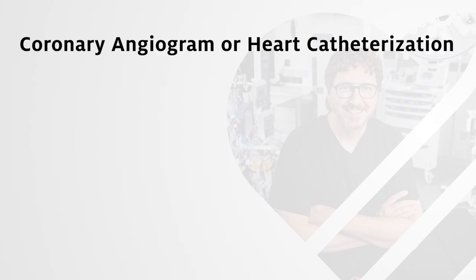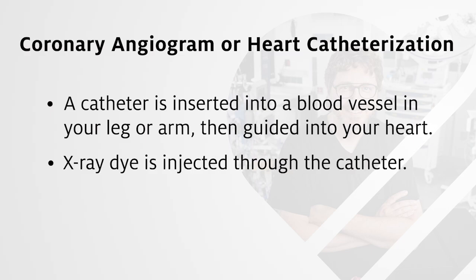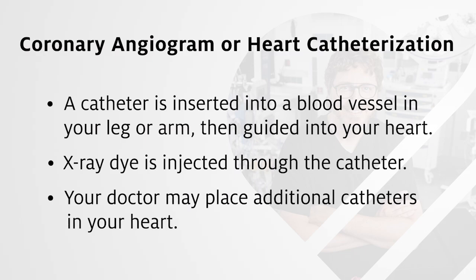Coronary angiogram, or heart catheterization, checks your heart and blood vessels. A catheter is inserted into a blood vessel in your leg or arm, then guided into your heart. Once in place, x-ray dye is injected through the catheter. This dye helps the heart and blood vessels show up more clearly on x-rays taken throughout the exam. During this test, your doctor may place additional catheters in your heart to measure the pressure in different areas of your heart.